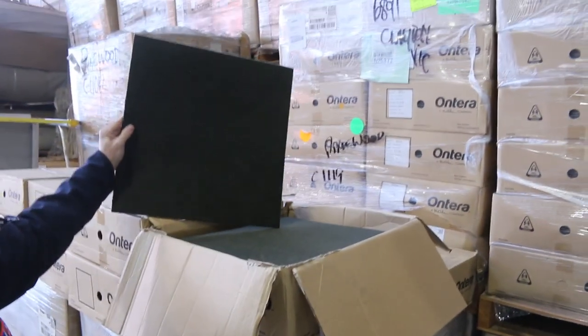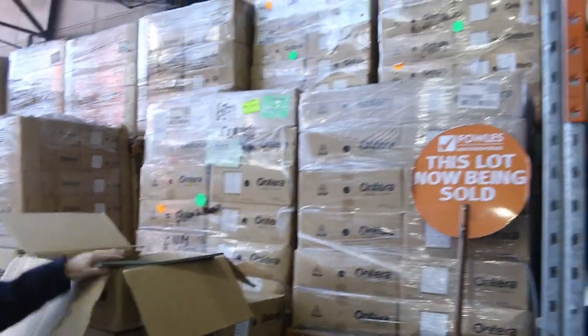Across here we've got our carpet tiles — we've got a tonne of this going through. There's literally thousands of metres of that solution dyed nylon, normally retail around about $49. We're clearing them out for $10 a metre and you can take whatever you like of those ones — you don't have to take the whole lot.